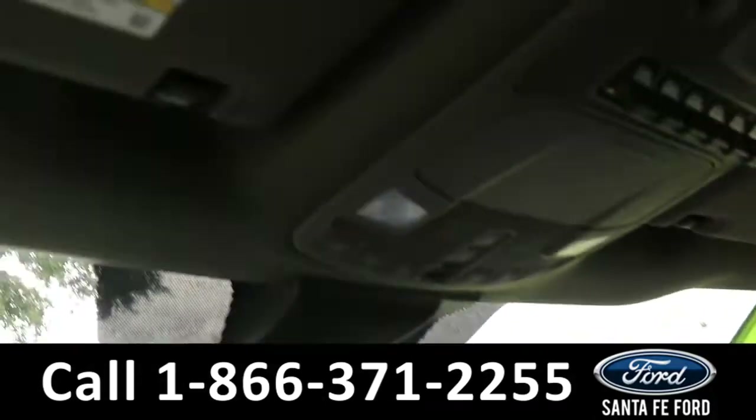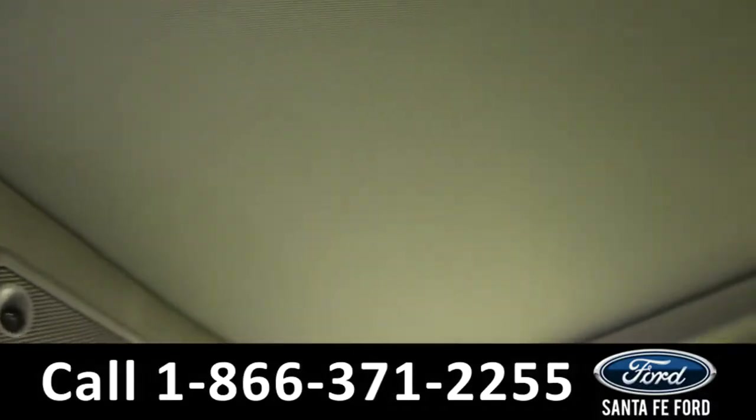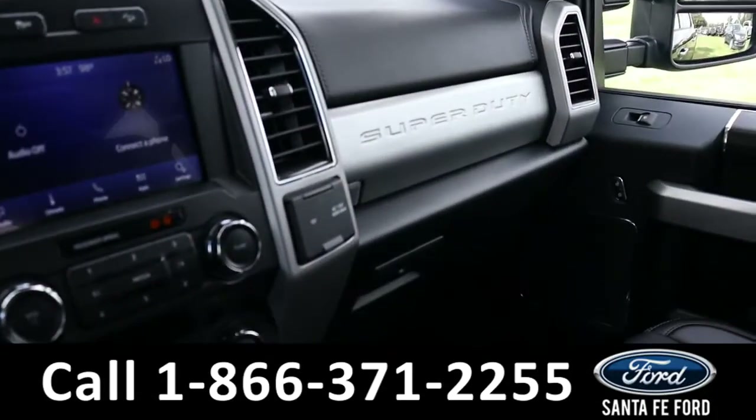It is also equipped with HomeLink and has a double panel sunroof. Now let's take a closer look at the second row.